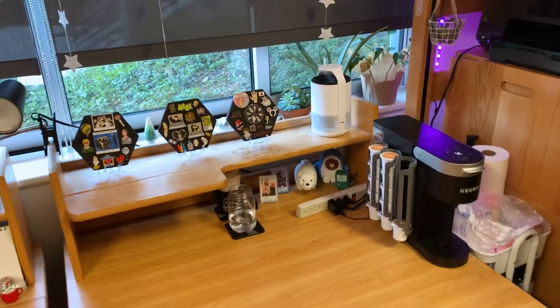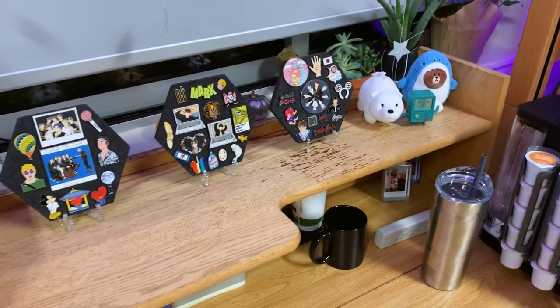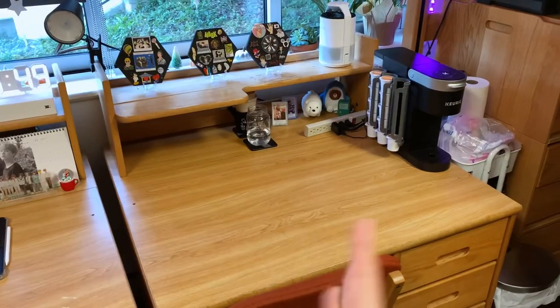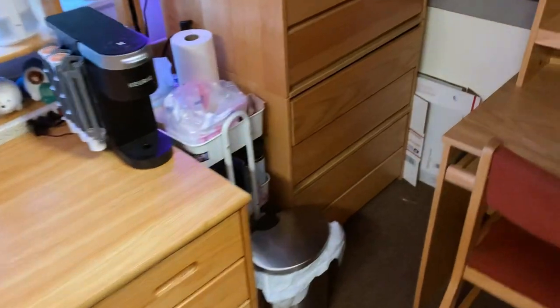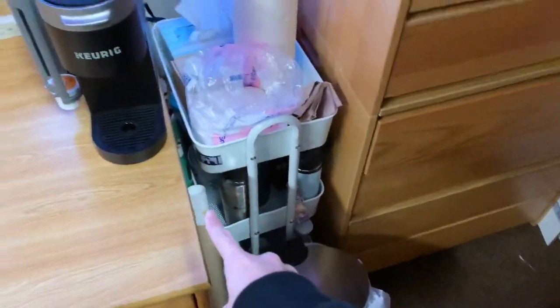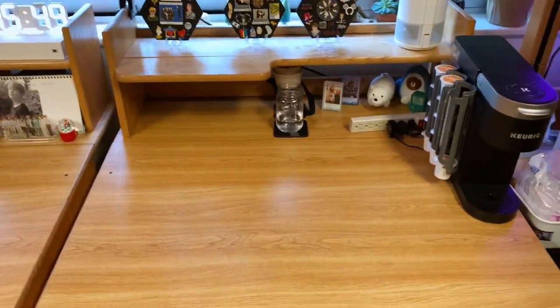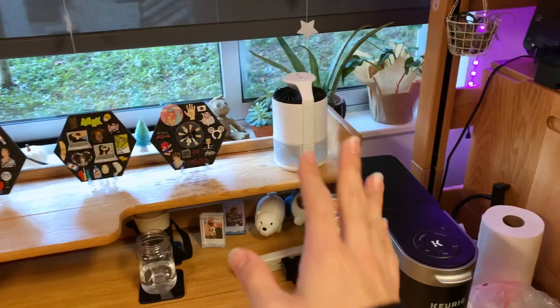Now we move on to the second desk. This is what I like to call my dining table slash filming table, because this is where I eat all my food in here and where I film all my videos. All I do is grab this poster, lay it out, set up my lights, and film. I have my pinboards up there too.